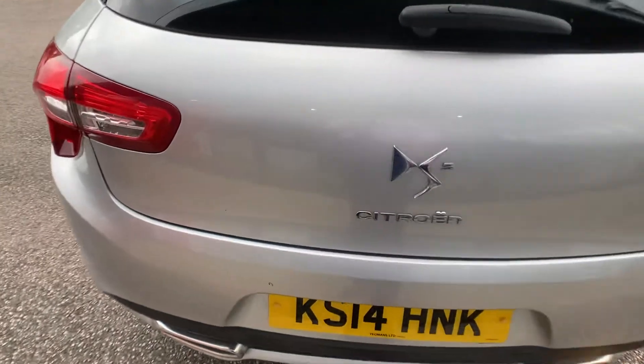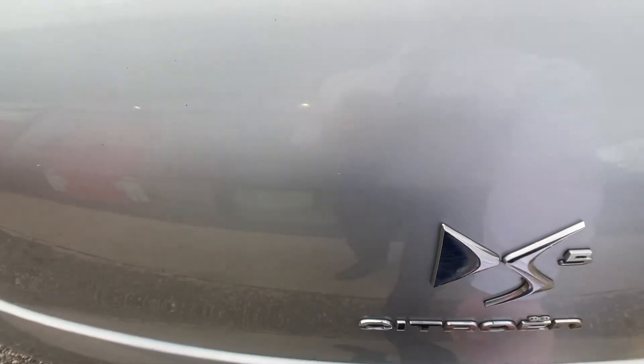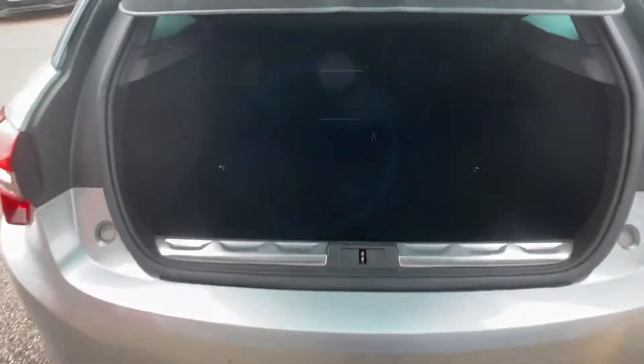I'm going to show you the boot space — absolutely fantastic size boot. You can fit plenty of suitcases, shopping, bikes, whatever you need. It's an absolutely huge boot, and it's in really nice condition as well.